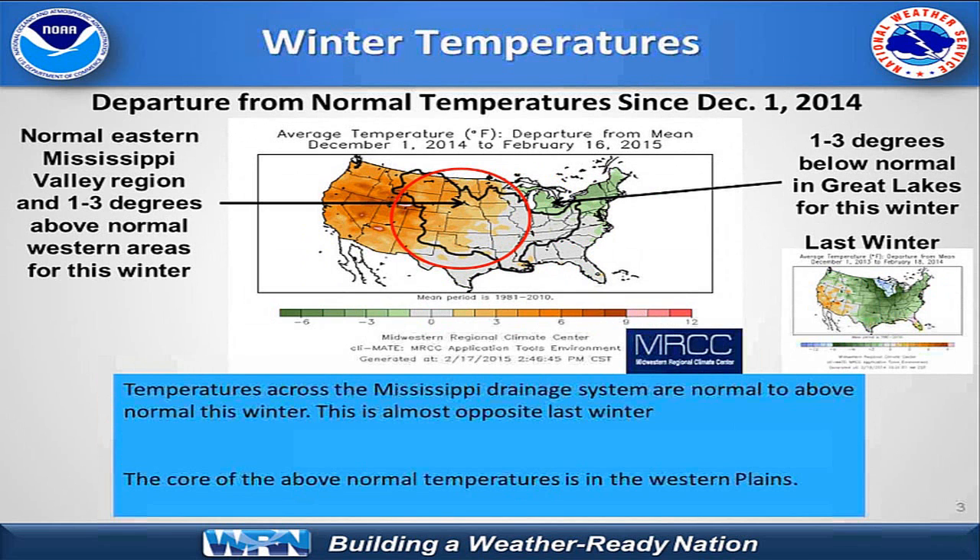The next slide shows our temperature departure this year compared to last winter. Across the Mississippi drainage, we're seeing normal to slightly above normal temperatures this winter. This current Arctic outbreak will pull back temperatures a little, but over a three-month period it may make a degree or so change to the cooler side. In the upper Midwest and northern portions, it is certainly not nearly as cold as last winter when temperatures were 5 to 10 degrees below normal. We're seeing in portions of the Great Lakes 1 to 3 degrees below normal on average since December 1st, and in the western high plains into the upper Missouri Basin, temperatures are running about 1 to 3 degrees above normal.